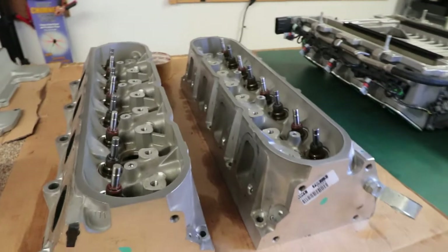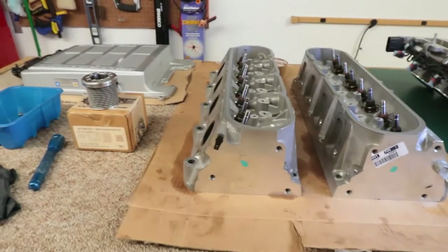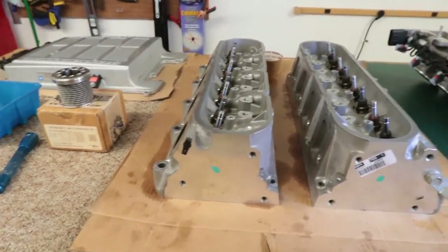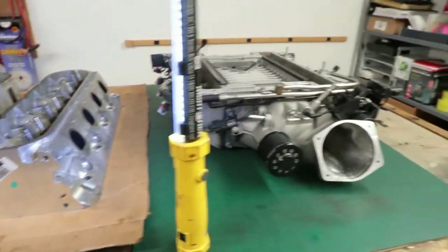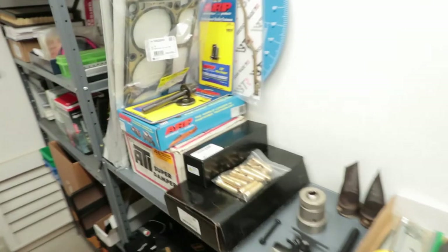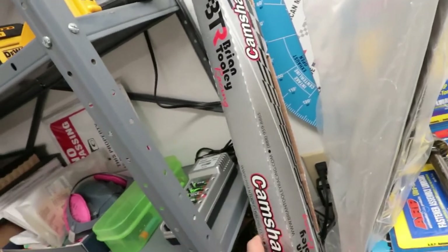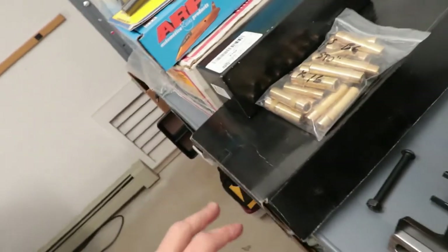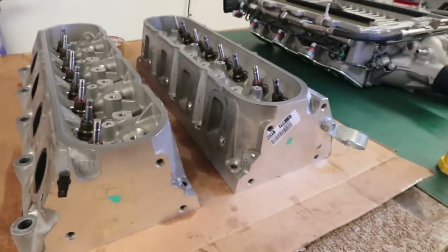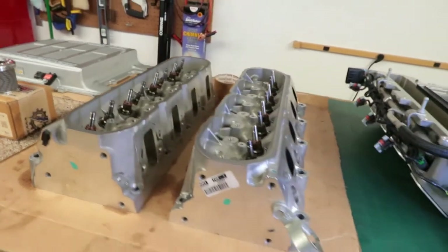I'll try to keep costs down because this is expensive enough — heads, cam, smaller pulley, larger injectors, it all adds up. I forgot to mention — here is the cam, the factory head gaskets, ARP bolts, the Brian Tooley Stage 4 cam, the super damper, ARP head bolts, and more Comp Cams parts. I have a whole bunch of stuff here and I'll be getting it done soon, hopefully while I wait for the heads to come back from porting.